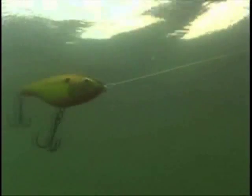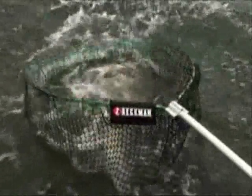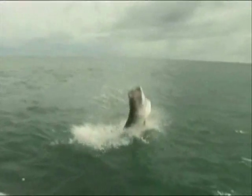And when the glide ends, the ride extends, because the Glidin' Wrap shifts into a seductive shimmy and flutter as it slowly descends, mimicking a wounded bait fish — perfect for converting followers into biters and for driving big fish wild.